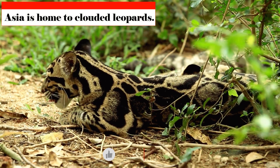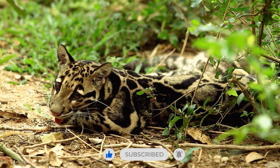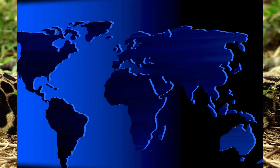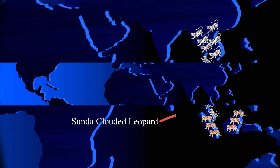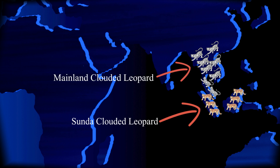Asia is home to clouded leopards, sometimes known as cloudies, which may be found from the East Indies to the Himalayas. Neofelis diardii, also known as the Sunda clouded leopard, is located on the islands of Borneo and Sumatra, whereas Neofelis nebulosa is found on the mainland. These two species of clouded leopards are distinct from one another.